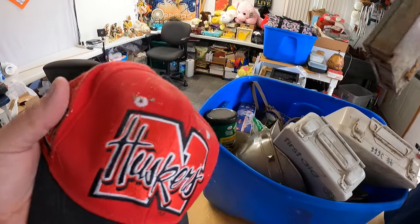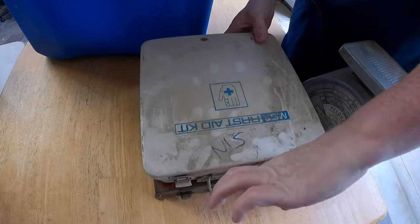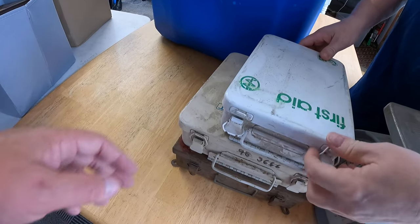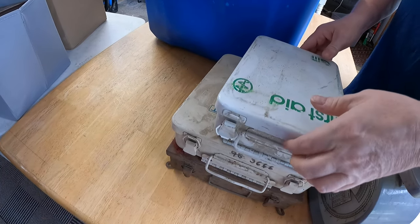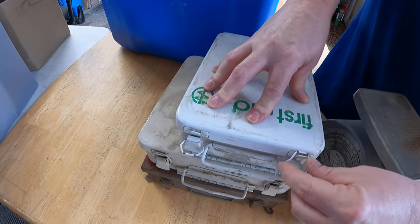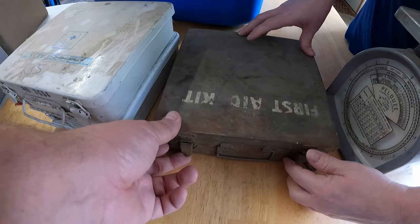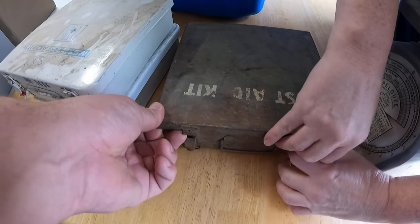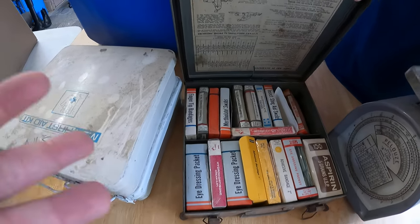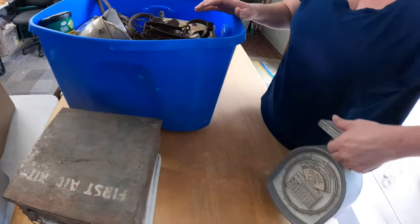There's a vintage Husker hat — we'll clean that up and put it in the booth. We've got several old first aid kits. Somebody told us there could be money in old first aid kits. These bandages don't look as vintage, but the bottom one — maybe military? I just grabbed them. We don't know if there's value but we grabbed them.